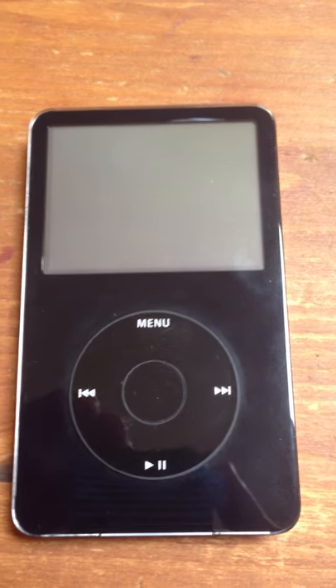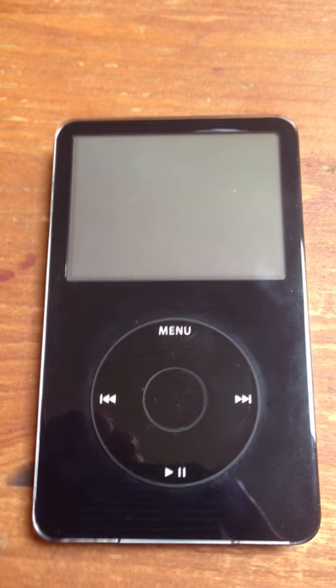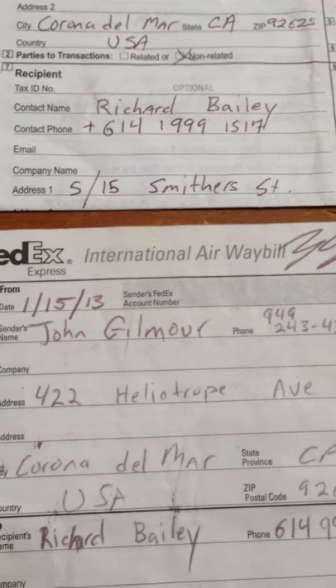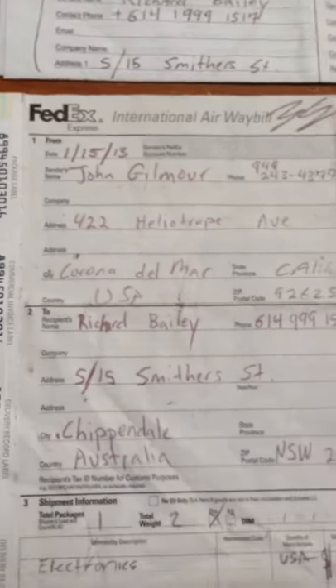Here is a video of the damaged iPod. It was shipped via FedEx by John Gilmore to me, Richard Bailey, in Australia.